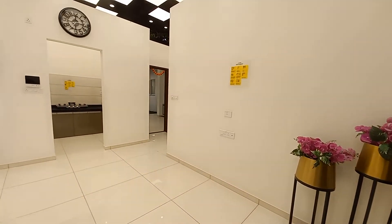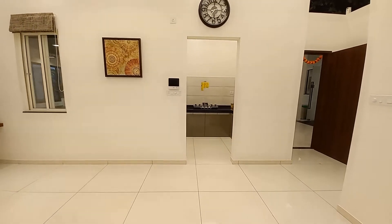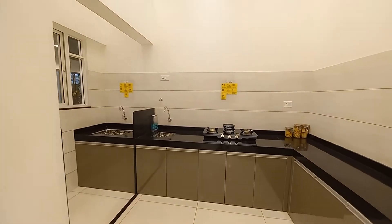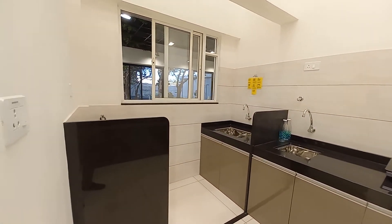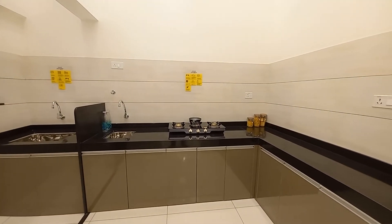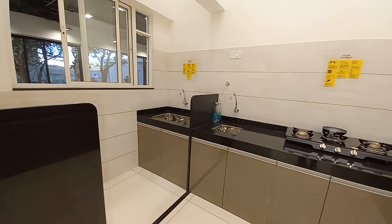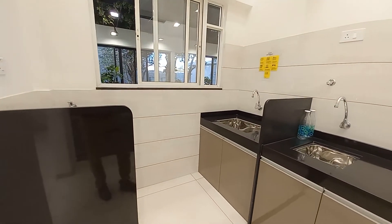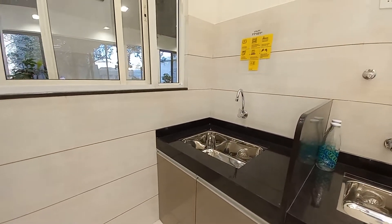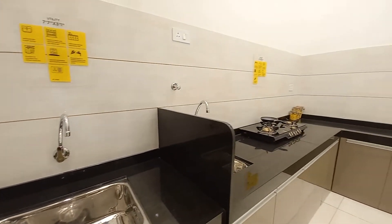Now let's move inside and show you the kitchen space. The size of the kitchen space is 7.7 feet by 8.4 feet, excluding the dry balcony or utility area. The separate utility area is having a size of 7.7 feet by 3.1 feet, with all premium fittings by Roca and Grohe.